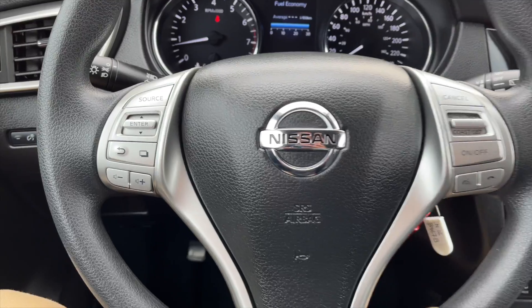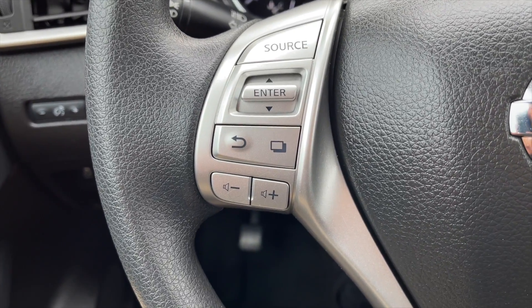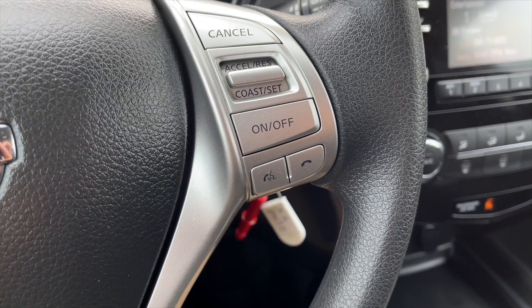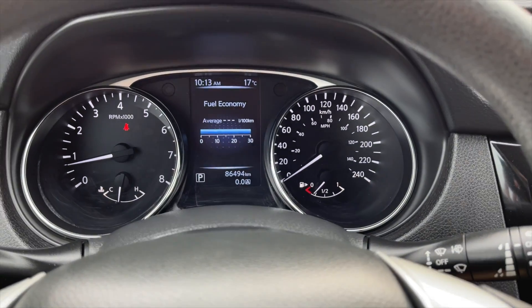Let's take a closer look inside now. On the left side of the steering wheel you get all your speedometer controls along with your volume controls. On the right are your cruise control settings along with your Bluetooth and voice command controls. Here's the view of the speedometer.